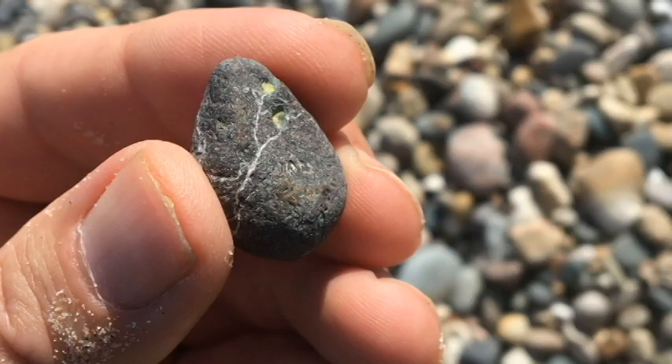This little guy here is amygdaloidal basalt from the Upper Peninsula. You can see the white quartz veins cross-cutting it, kind of leading into two greenish phenocrysts — that green is epidote. These are very common on the Keweenaw Peninsula, these type of basalts, so that's probably where this one originated.